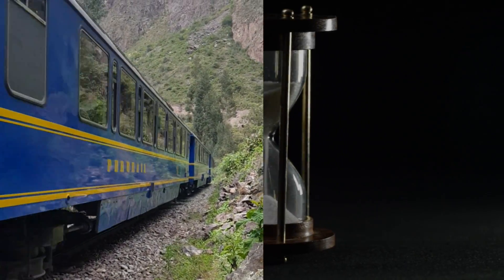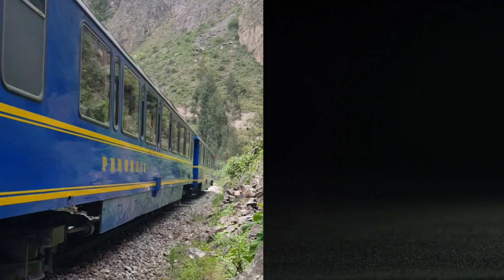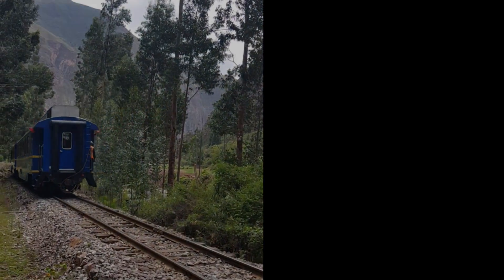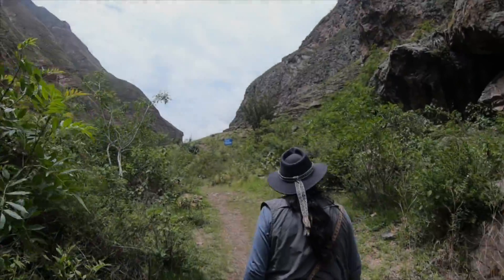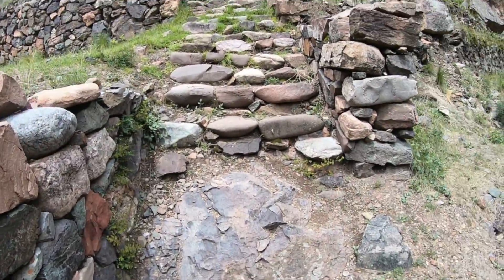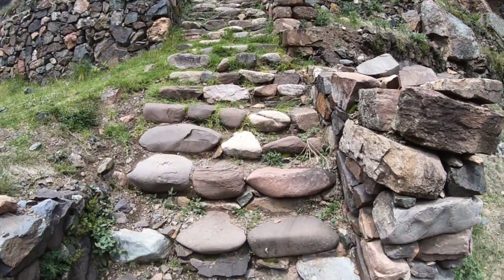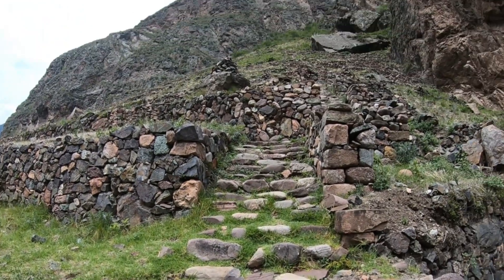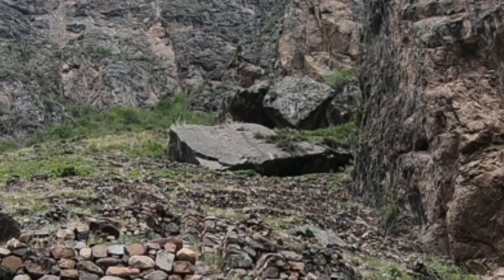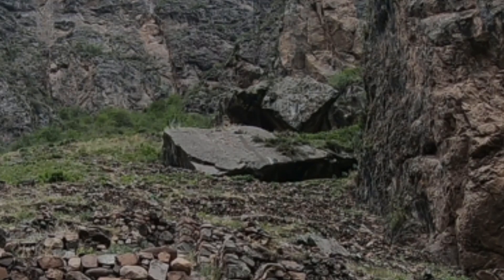There is a place outside of Ollantaytambo in Peru called Naupua Huaca, a place that was recently discovered over the past few decades. We'll need to follow the railroad tracks until we get to a path leading up to a small mountainside cave, a place that is regrettably in ruins from the Spanish conquistadors hundreds of years ago.